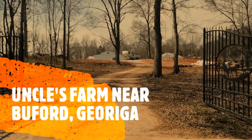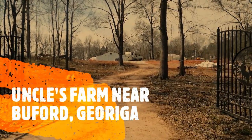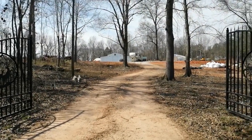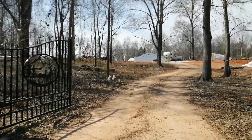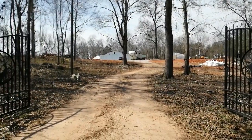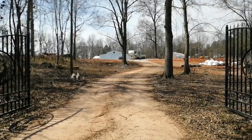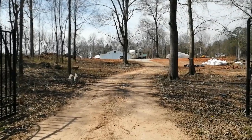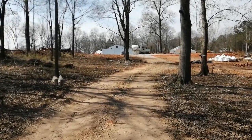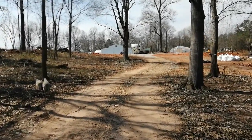Welcome to my channel The Kingly Way. My name is King and I'm at my uncle's farm here in Buford, Georgia. Before we continue this tour, please hit that like, subscribe, and hit the bell for future videos. Let's take the tour right now.